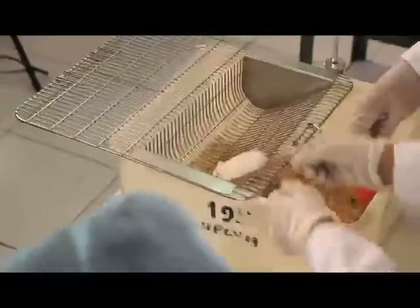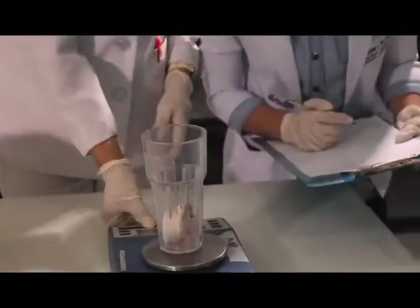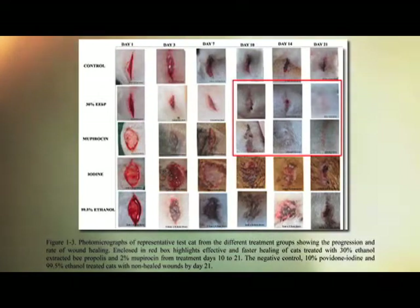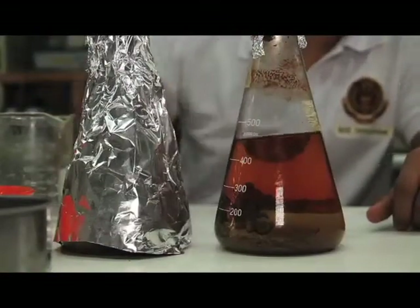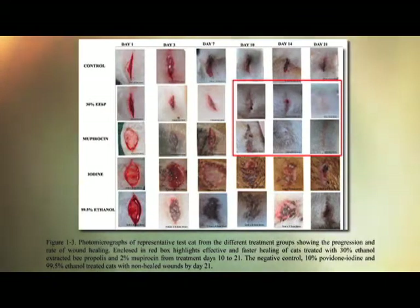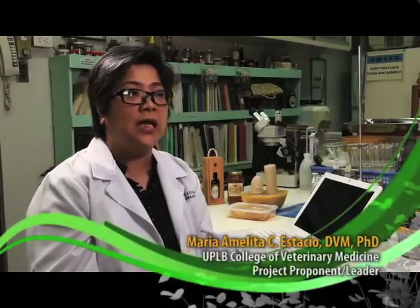Yung next step namin, na-determine na namin yung antimicrobial activity niya in vitro, so chineck din namin yung effect niya sa mga different animal models. Yung isa naming animal na ginamit ay yung mga daga, at meron din kaming trial na ginawa sa mga pusa. Yung extracted na propolis ay inapply sa sugat ng pusa, at nakita namin mabilis yung pag-heal ng wound nila. Tapos yung mga pusang yan, hindi rin sila nag-develop ng nana. Ibig sabihin, efektibo yung ating propolis na mapagaling yung sugat at ma-prevent na magkaroon ng nana.